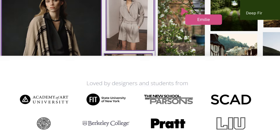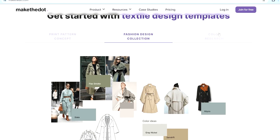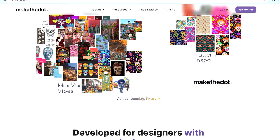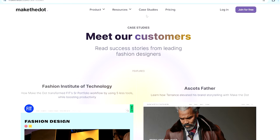There are quite a few well-known schools using this platform, including Pratt, Berkeley College, Parsons, SCAD, and Academy of Arts. As you continue looking around the landing page before making your account, you can see they have resources — templates for textiles and colors, templates for fashion design collections, and even specific ones for color research. Using a template will really help you understand the program and how to create a mood board. They also have an entire tab devoted to case studies, so you can see what other people are doing with this platform.